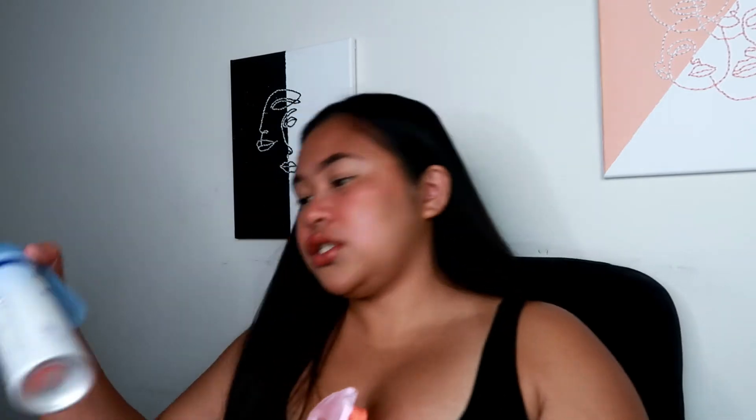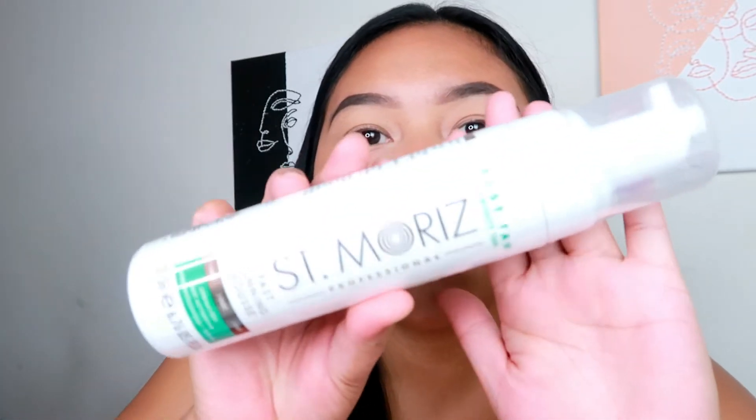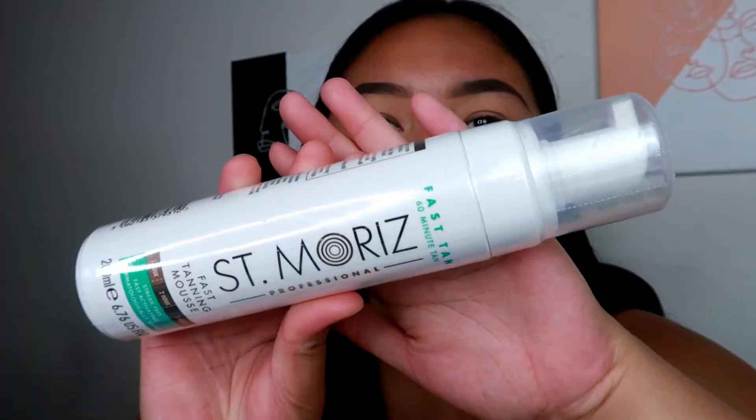I bought a Neutrogena sunscreen — it's the UltraSheer Body Mist Sunscreen. I needed sunscreen so bad. And first things first, this is from St. Moriz Professional. This is the Fast Tanning Mousse. I can't wait to use this, especially because we went to the beach earlier today and I got a little tan. I'm really happy I'm getting darker because I like being a little more color dark.